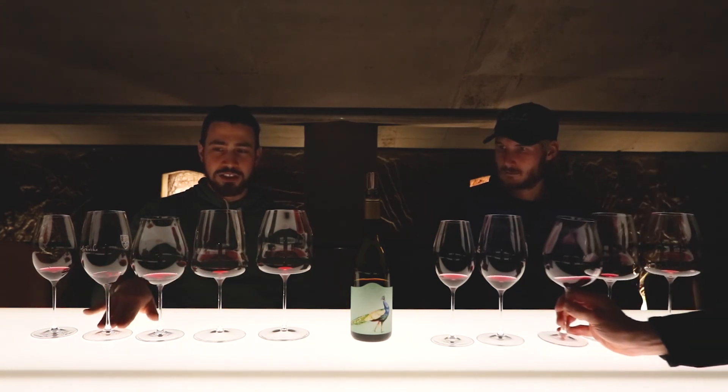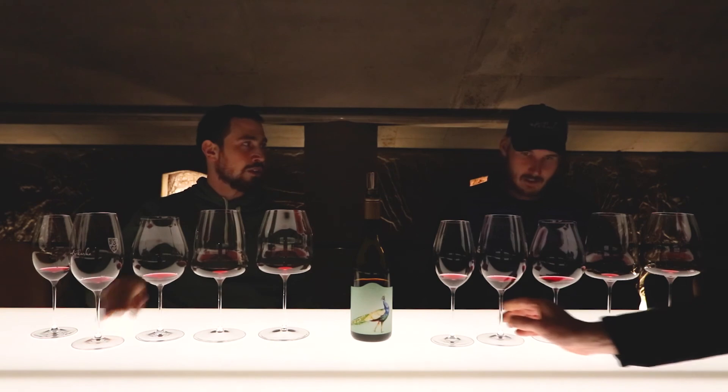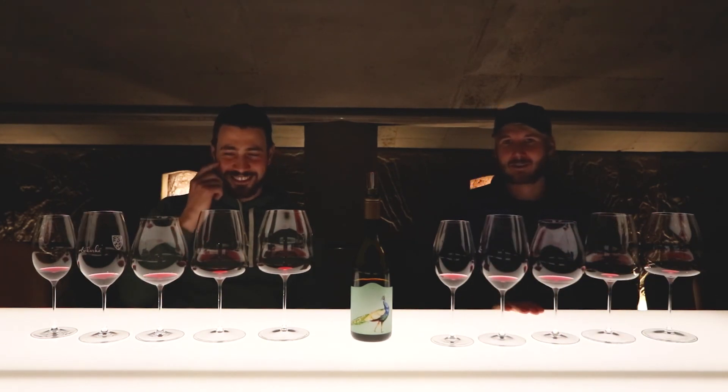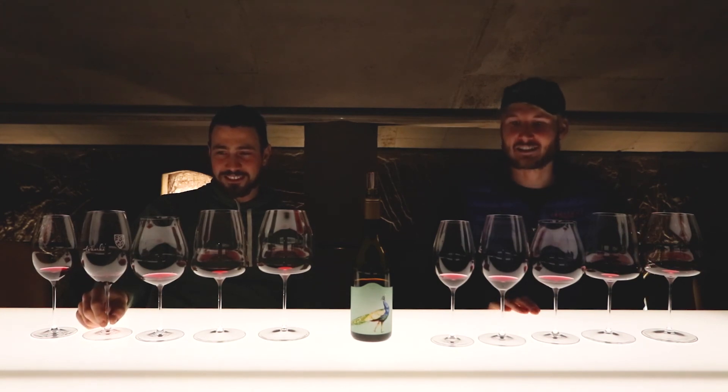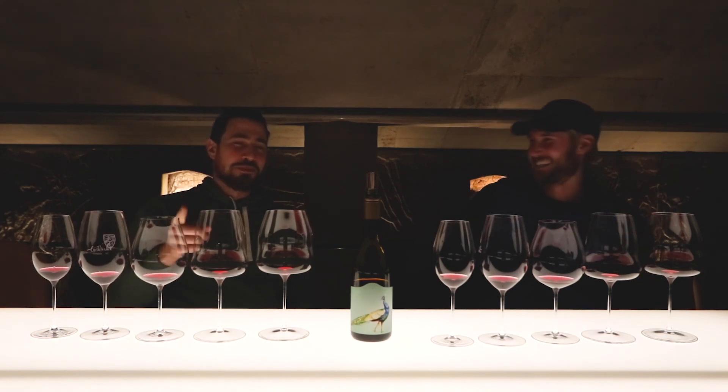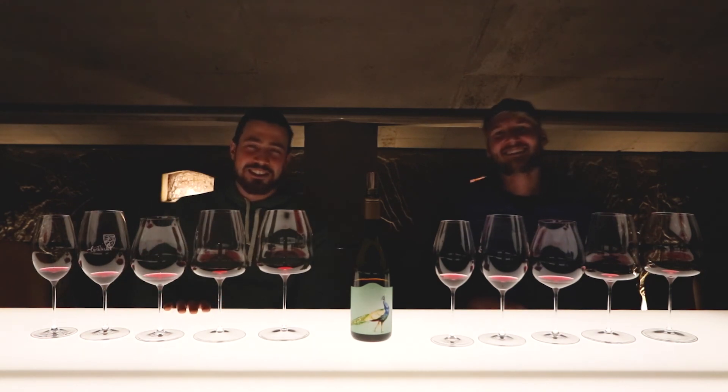So I think we've got a winner, which is the Shiraz glass. Ultimately though, it's very personal and preference-dependent, and some days you might just like drinking wine out of a glass that looks cool — whatever floats your boat. Thank you for watching, catch you next time!